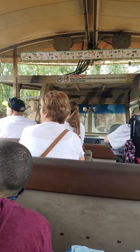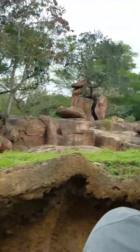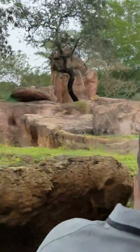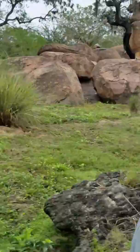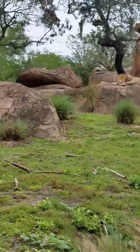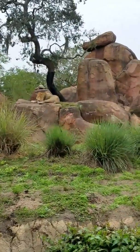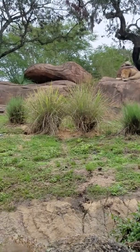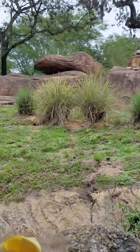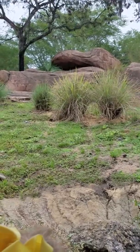There he is — see that famous mane up there? Now during the daytime, both humans and lions have similar eyesight. But at nighttime, their eyes have about six times greater sensitivity, which is why almost all the hunting is done at night. They also have extra padding on their feet, which makes it very easy for them to sneak up on prey very quietly.